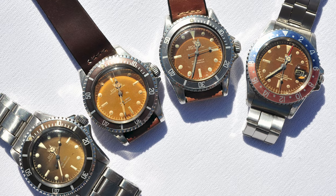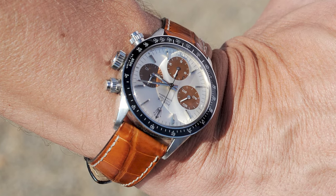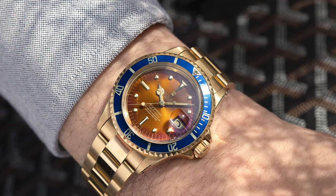Tropical dials are really close to my heart as a vintage Rolex collector. Over the years I have collected them and discovered all of their magic in different varieties. It really is a rare dial variation in vintage Rolex watches, and finding them in great condition is a really special occasion.